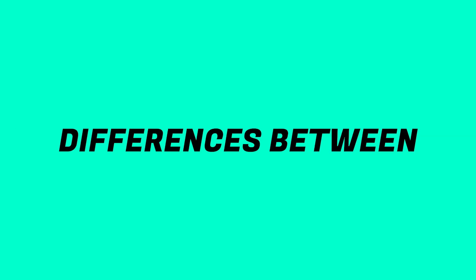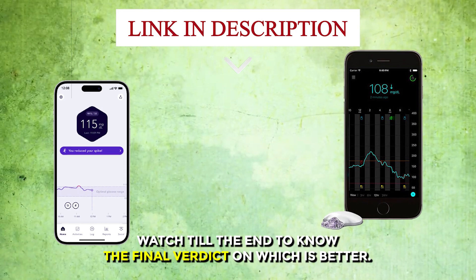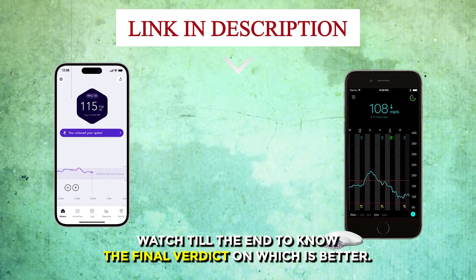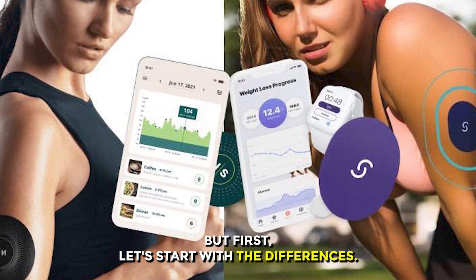Hi guys, this is Sarah from The Savvy Professor. In today's video, I'll discuss the differences between Cygnos and Levels. Watch till the end to know the final verdict on which is better. But first, let's start with the differences.